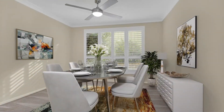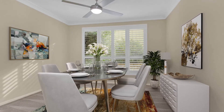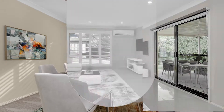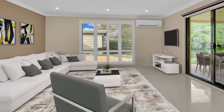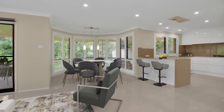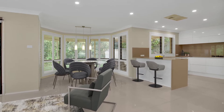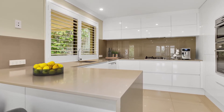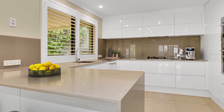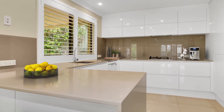To the right of the staircase are the formal lounge and dining areas. To the rear of the ground floor is where you'll really appreciate the grandness of this home. There is a large open-plan family and meals area that is serviced by a stunning kitchen with stone bench tops, extra-large fridge space, incredible cupboard and bench space, and a beautiful glass splashback.